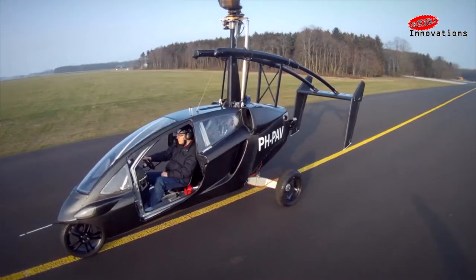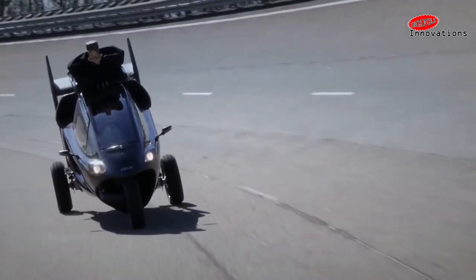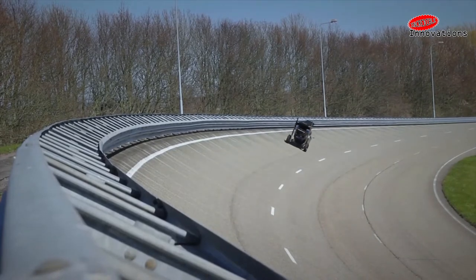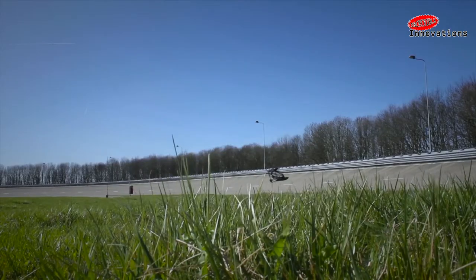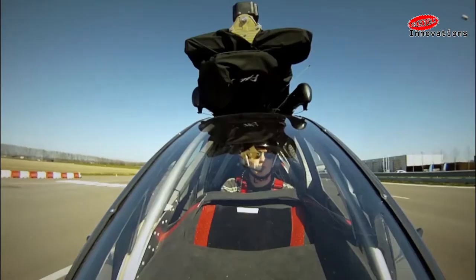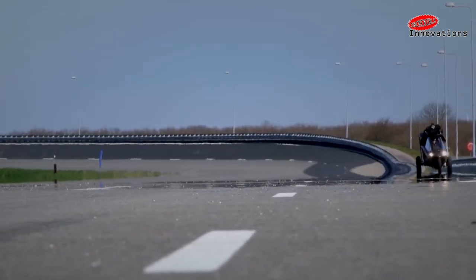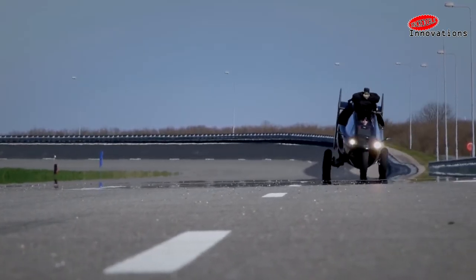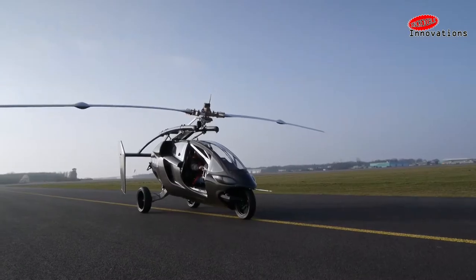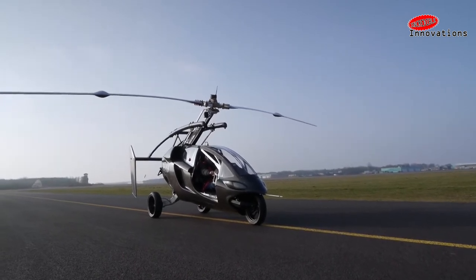What happens if you cross a gyrocopter with a car and a motorbike? The answer is the PAL-V — a Personal Air and Land Vehicle designed to solve increasing congestion in cities and on highways. On the ground, the slim, aerodynamic three-wheel vehicle is as comfortable as a luxury car yet has the agility of a motorbike, featuring a patented cutting-edge tilting system. The single rotor and propeller are folded away until the PAL-V is ready to fly.